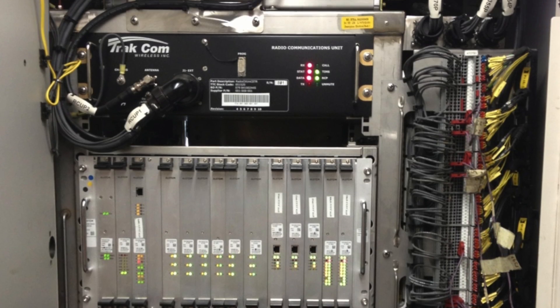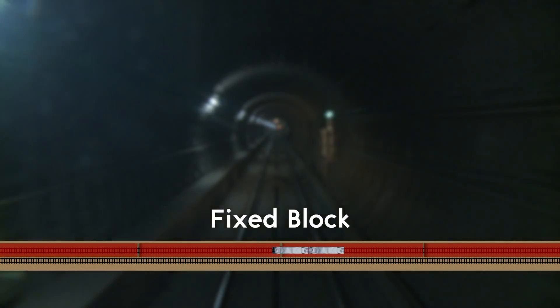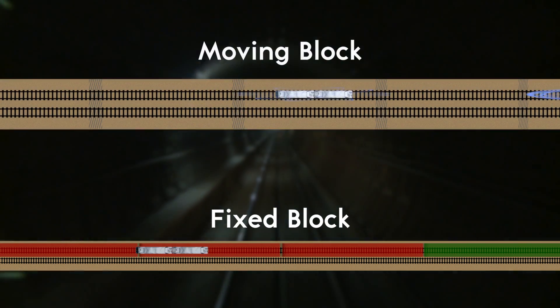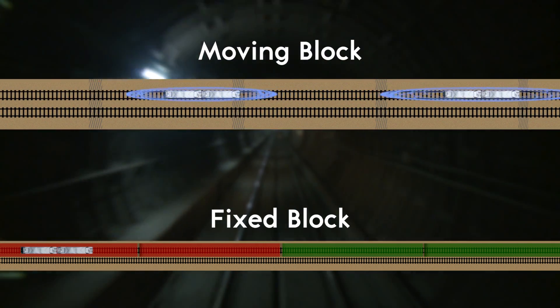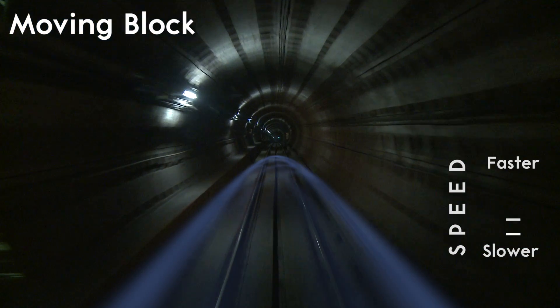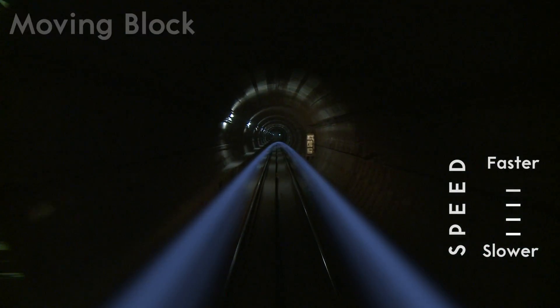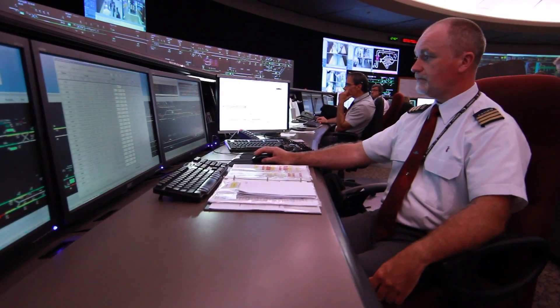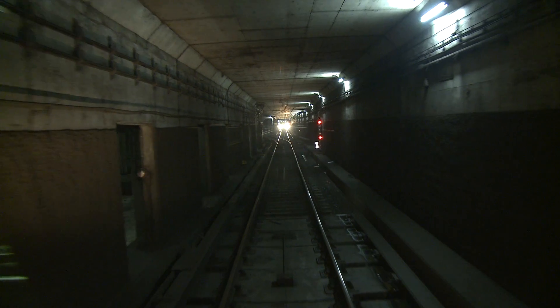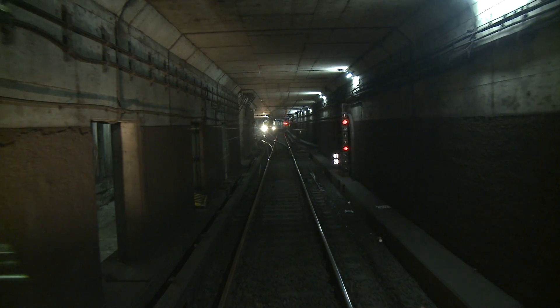Let's take a look at how this works. ATC incorporates moving block technology. Unlike the current fixed block system in which trains pass over stationary sections on the track, the moving block virtually encircles and moves with the train itself. Speed, acceleration, braking, and precise location are constantly monitored by the signaling system. Calculations are made multiple times a second to determine how large that train's moving block should be, and therefore how close trains can be to one another.